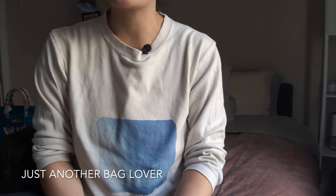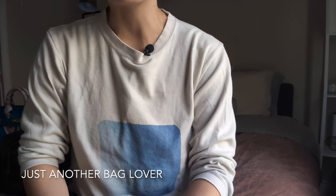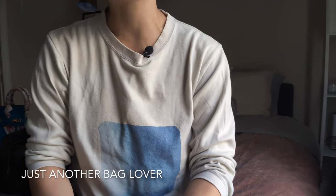Hi everyone! Welcome back to my channel. I hope you've been doing well. Today's video is going to be about my favorite and best purchases of 2023.